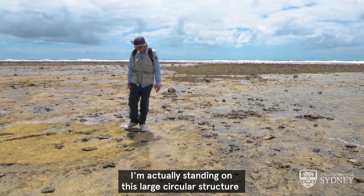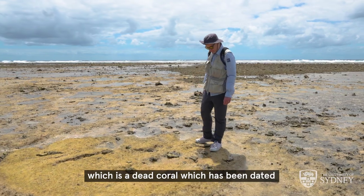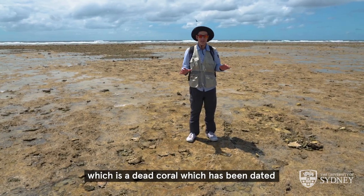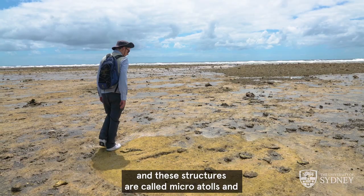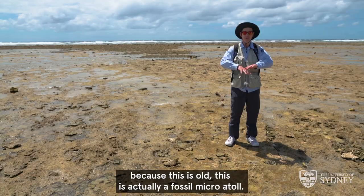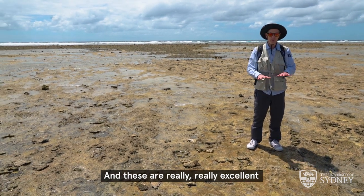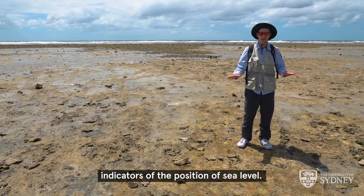I'm actually standing on this large circular structure which is a dead coral dated to about 2,000 years old. These structures are called micro atolls, and because this one is old it's a fossil micro atoll — and these are really excellent indicators of the position of past sea level.